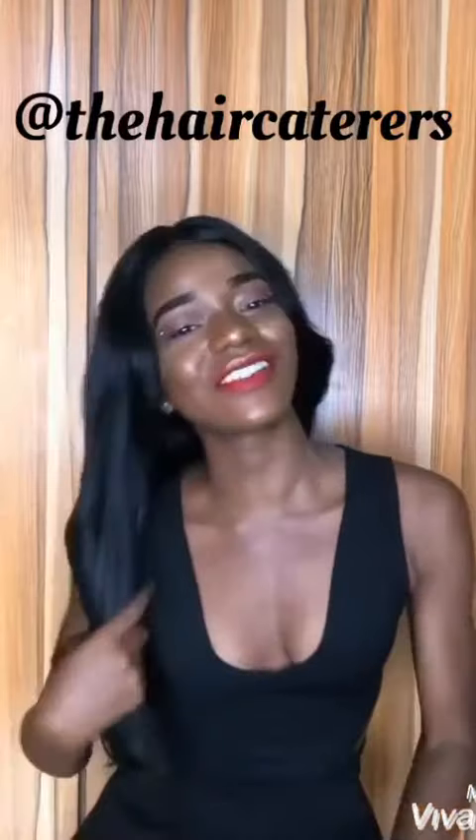This is the Inna wig, guys. She also has a lot of other colors that you can pick from. She's so cute. This is like my favorite wig right now. This is the Inna from the Hair Caterers and she's also very, very surprisingly and shockingly affordable. You don't need to break your back to slay.